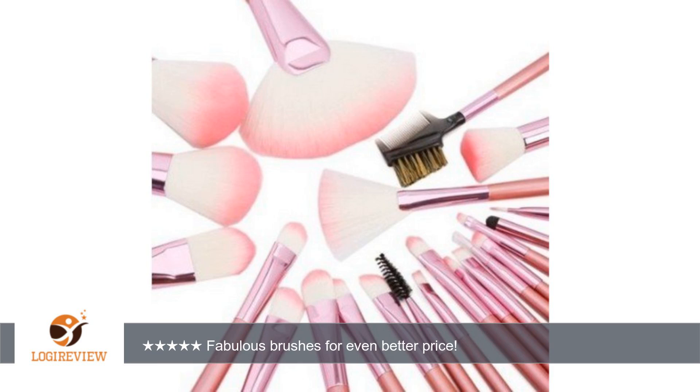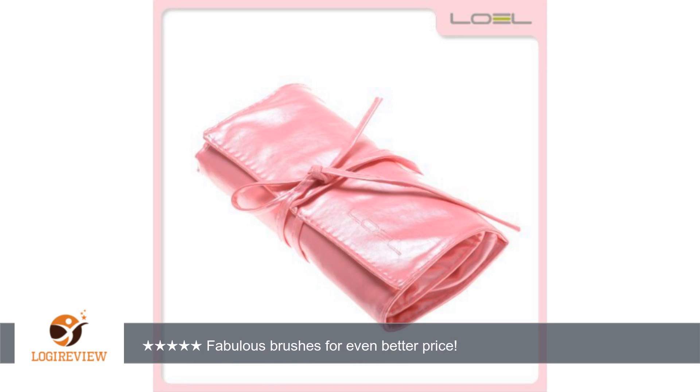Most of these brushes are super soft on the skin; a few are sturdier, but only because some brushes need to have some backbone. The brushes come in a beautiful pink brush roll — seems pretty sturdy, with the company name imprinted on it.